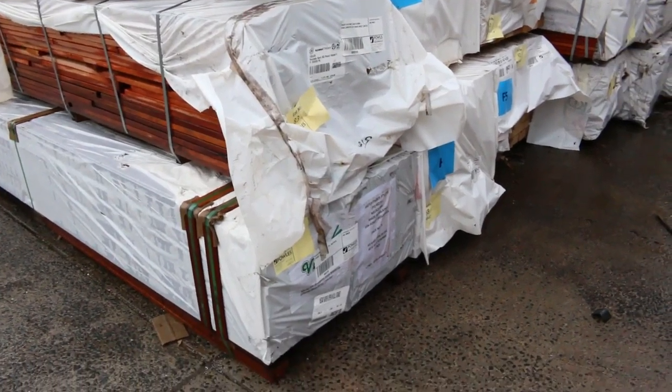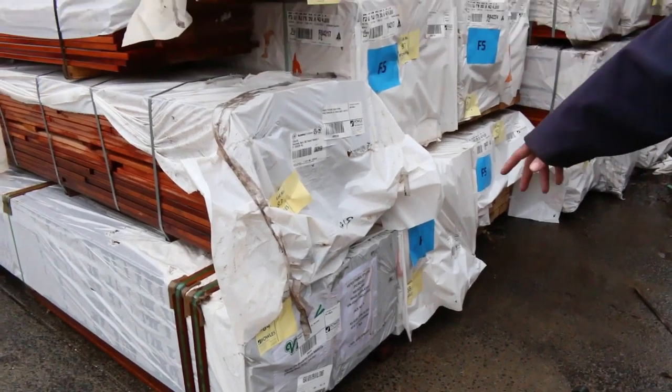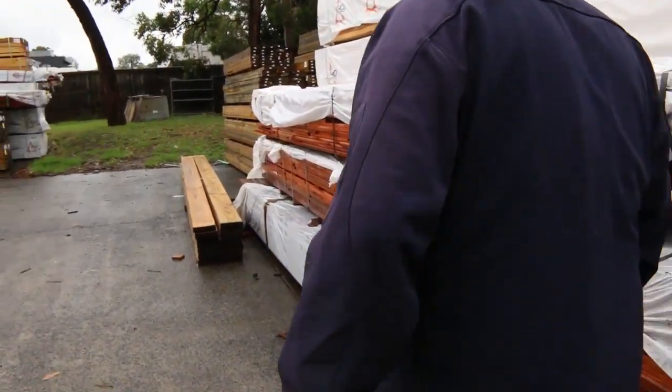Oh, that's an interesting one — Number 84. Some 165x40mm kapur seal material there. Nice long lengths, I think 5.7m long. That'll be a good one there tomorrow.